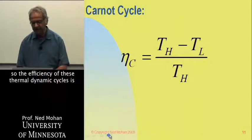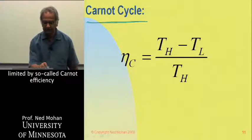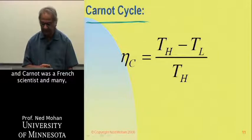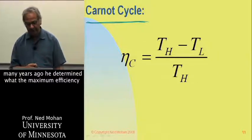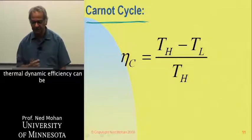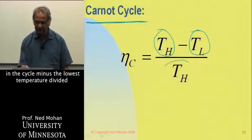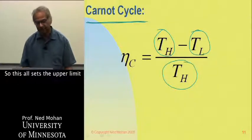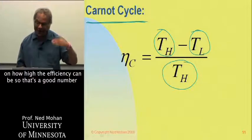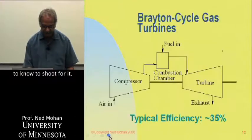The efficiency of these thermodynamic cycles is limited by the so-called Carnot efficiency. Carnot was a French scientist who determined the maximum thermodynamic efficiency, which equals the highest temperature in the cycle minus the lowest temperature, divided by the highest temperature. This sets the upper limit on how high the efficiency can be.